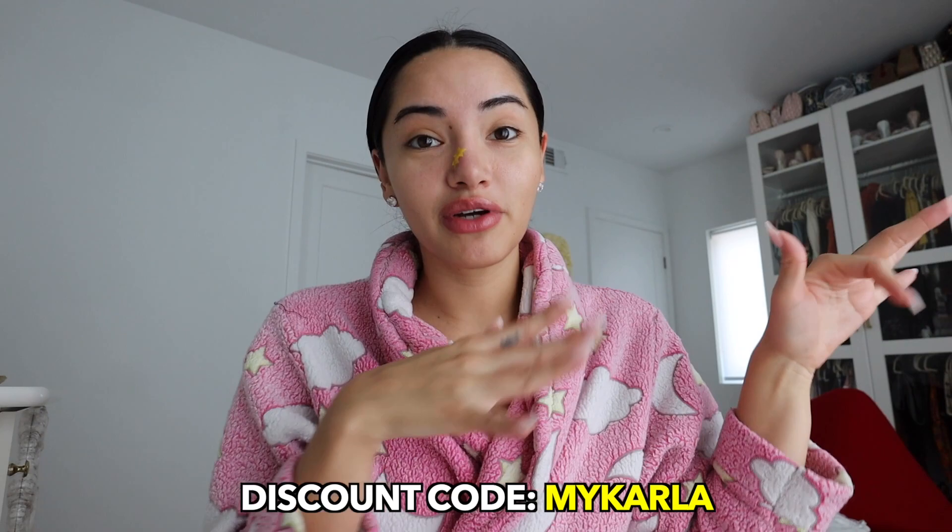Before we get into this video, I want to give a big shout out to SHEIN for sponsoring this video. I love all their stuff — super affordable, definitely accessible. I'm really excited to show you guys some of the things that I love. I will be linking all the products down below in the description box. I do have a 15% off discount code — it's included in all US sites and it's 'mycarla.'